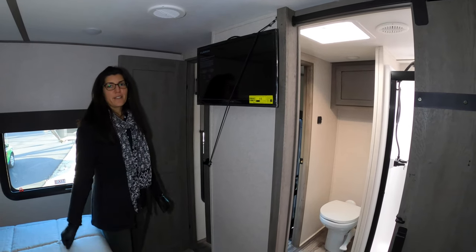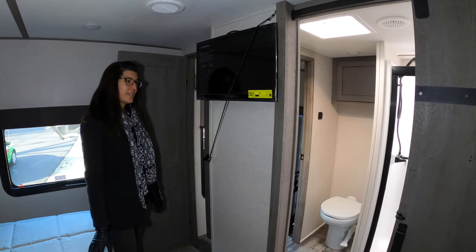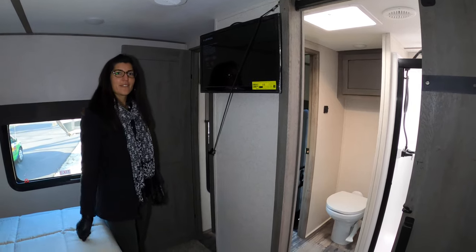So guys, if you're looking for a really nice toy hauler, this one is worth coming out to check out. Have a great day.